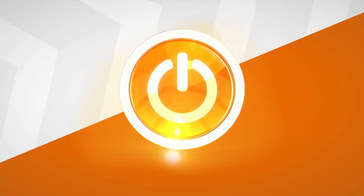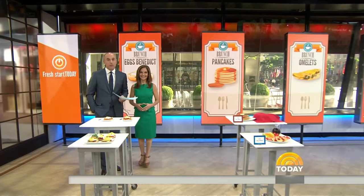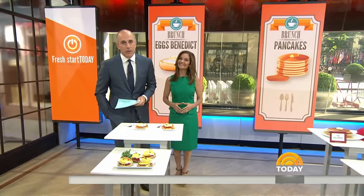This morning we begin our summer edition of Start Today. We're calling it Fresh Start Today, and today nutritionist Joy Bauer is kicking things off with a healthy alternative to a fatty brunch favorite. Take a look.